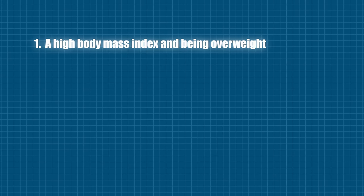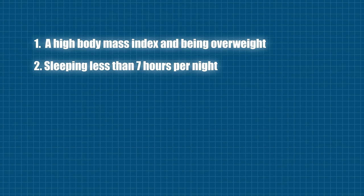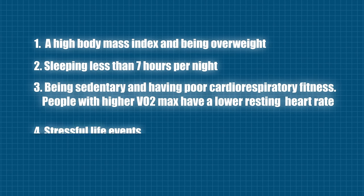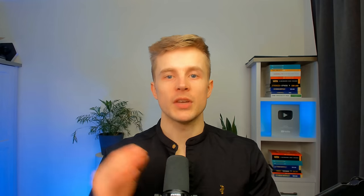So what are the things that increase your resting heart rate — things you want to avoid and minimize? A high body mass index and being overweight. Sleeping less than 7 hours per night. Being sedentary and having poor cardiorespiratory fitness. Stressful life events. Job strain and stress. As you can see, there are quite a few things that you can control.